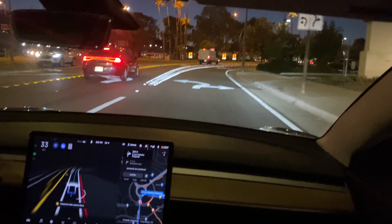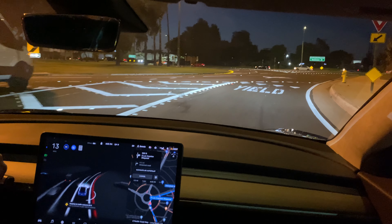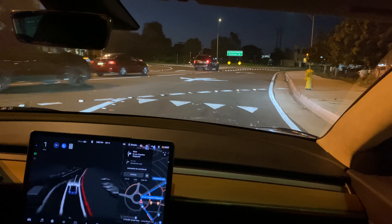FSD is a driver assist system, which means I'm still responsible for the drive, and I don't want to get hit, so I will hit the accelerator when I need to. Now this is yellow and the car is braking and we are coming to a stop — we're right by the traffic circle at this point. This is an easy traffic circle route; it's literally the first exit from the traffic circle, so you go in and take the next exit.